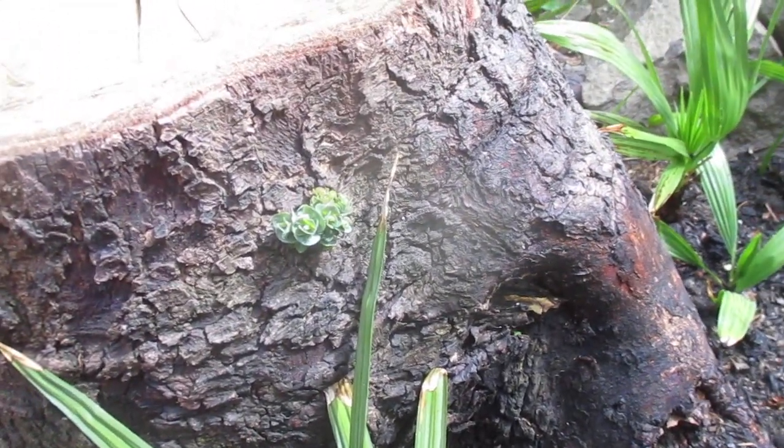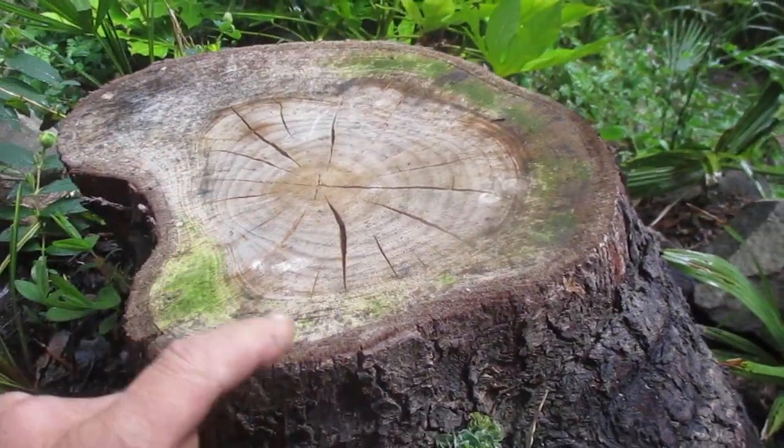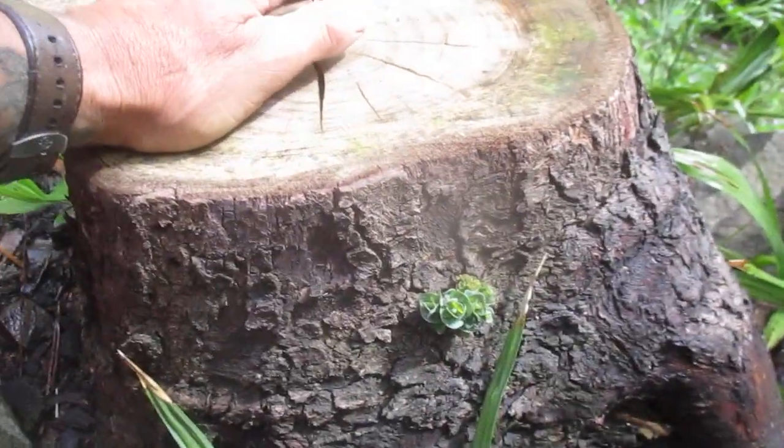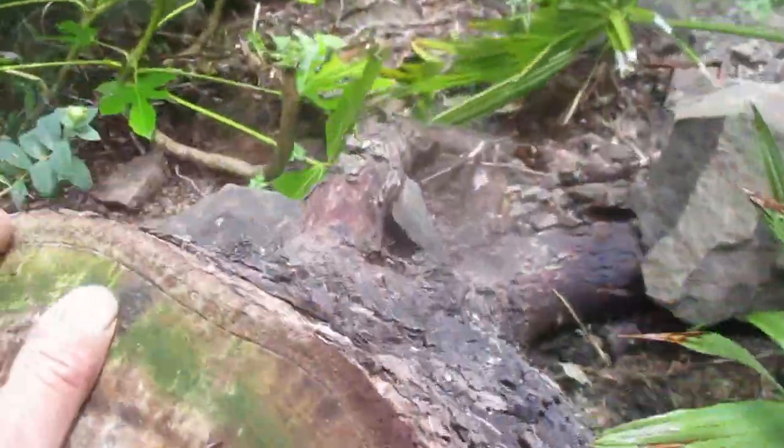I'll show you a couple of things in our garden here. This eucalyptus stump — this was a 40-foot eucalyptus tree that was cut down in early February. You can see it's just starting to re-sprout back. It was basically coppiced, which means it was cut right down to near ground level. You can see there's more growth coming — it's pushing out.